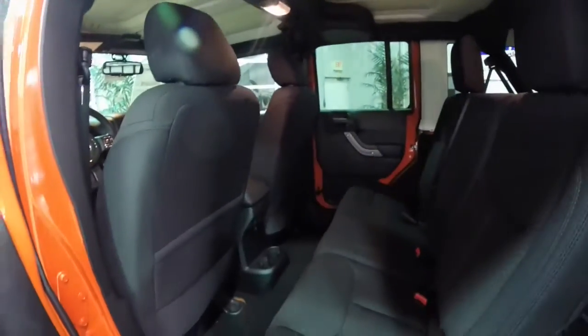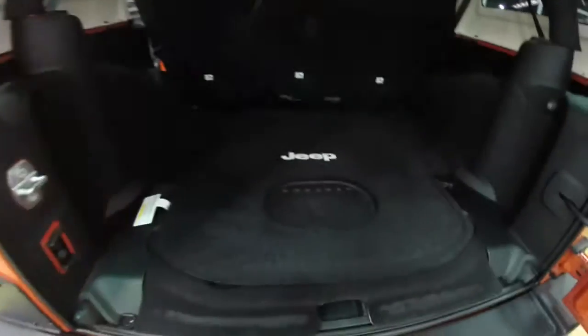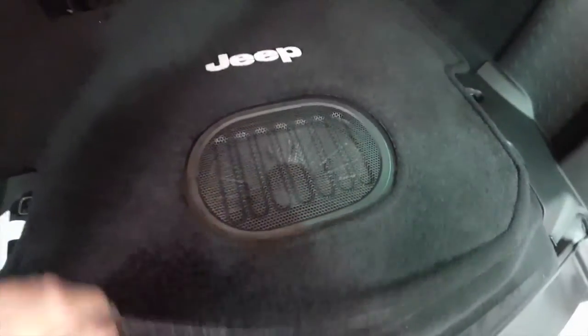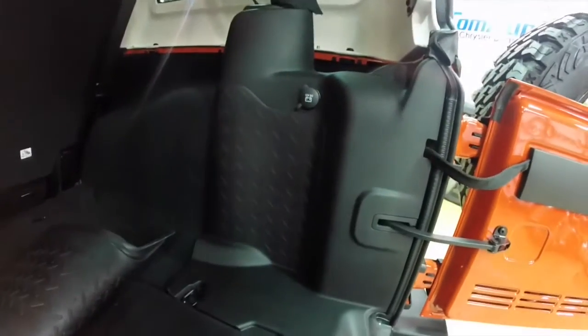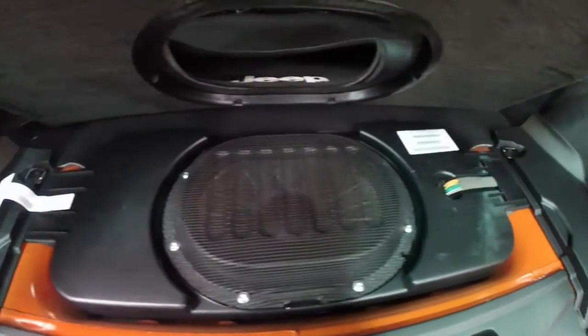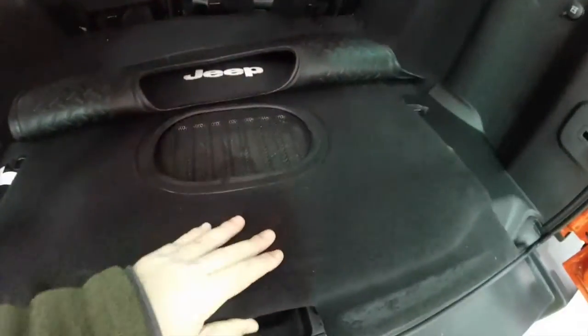For 2015, with the new Alpine sound system replacing the Infinity one, you have a new sound bar with more integrated speakers. There is now a new subwoofer that's loaded in the floor flat instead of taking up space in the trim panel where it used to be. It is an all-weather design.